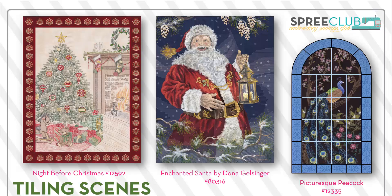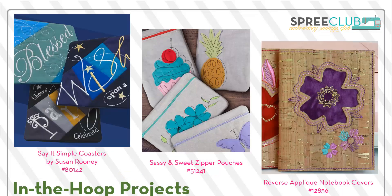And of course, we won't forget tiling scenes. This year's Enchanted Santa by Donna Gelsinger. This year we actually had two tiling scenes, and one of them was in two colorways. In the Hoop projects — we all love In the Hoop projects. Here are some examples of the types of projects that you will get.